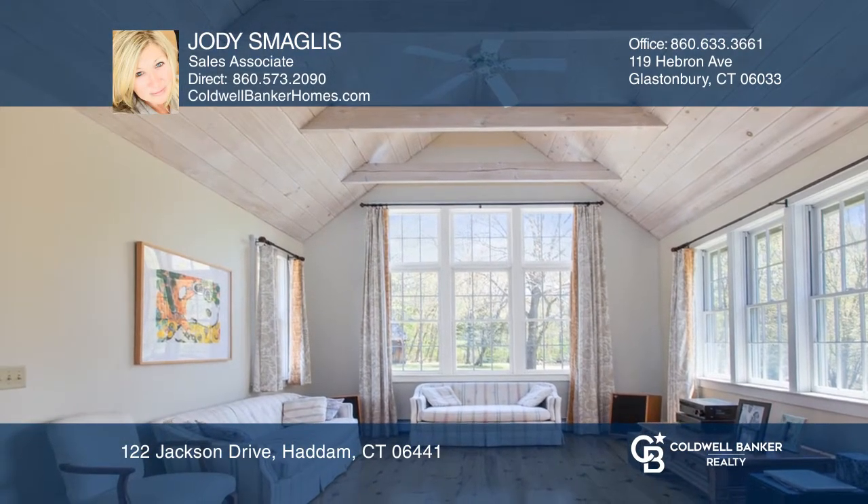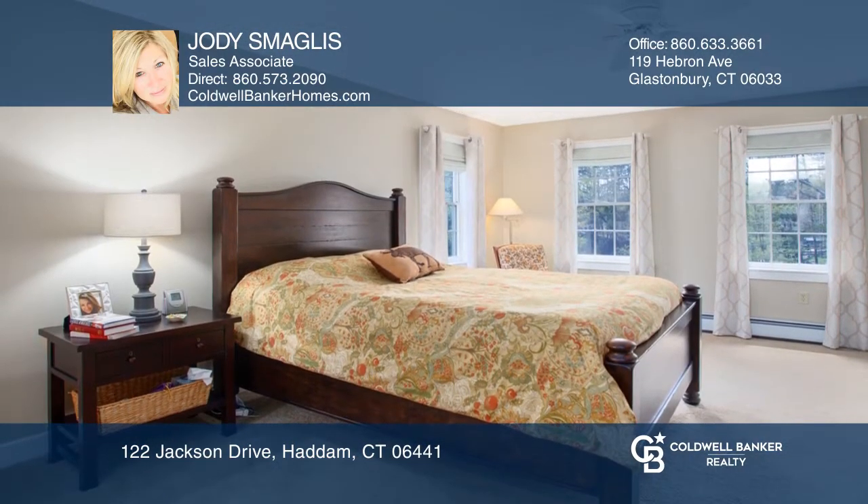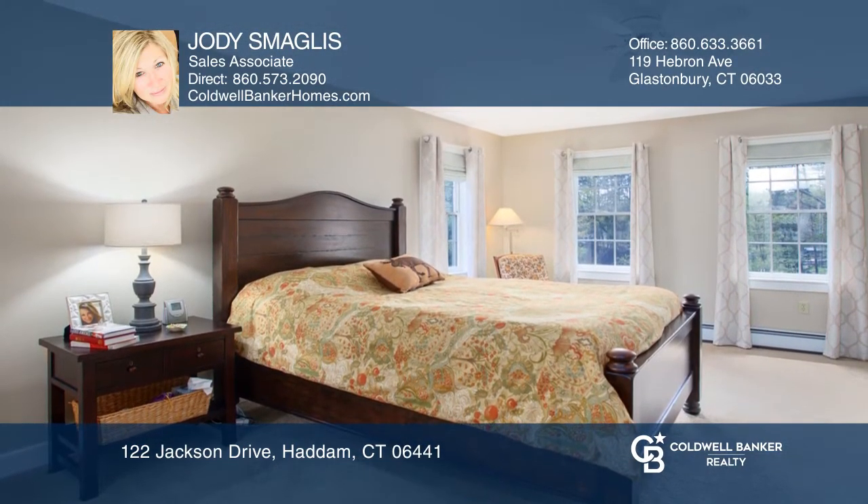The second floor includes a master bedroom with a master bath and a laundry room. The top level could be a spacious bedroom or bonus room.